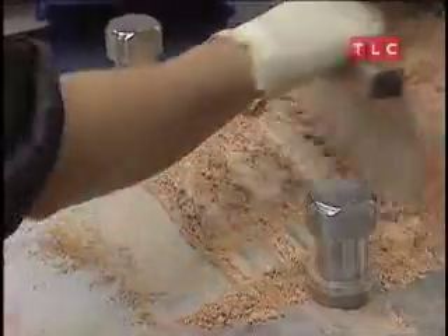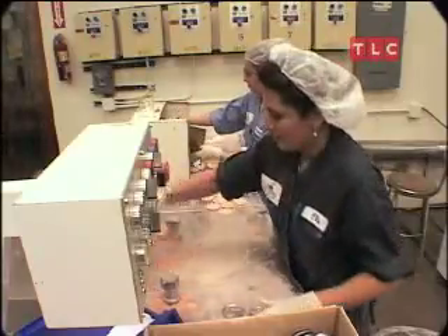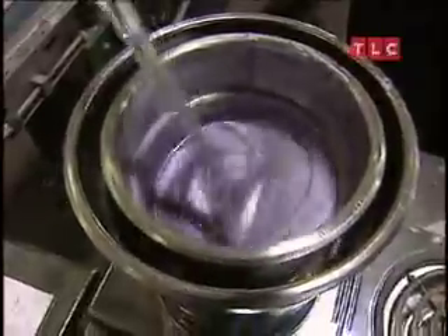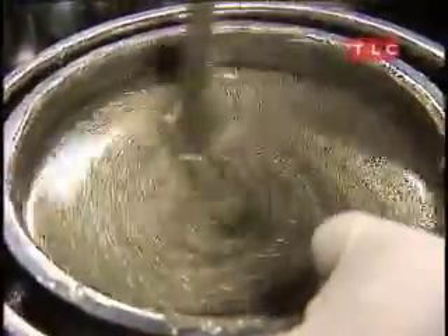Much of it made and packed by hand — mixing powder batches, packing tins, stirring up those teenage favorites: lip gloss and eyeshadow.